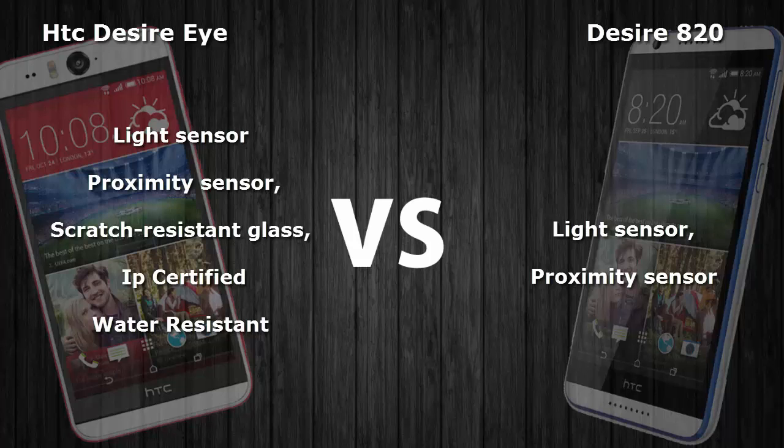This has been the comparison of the Desire Eye with the Desire 820. Thanks for watching and please subscribe to my YouTube channel. Peace.